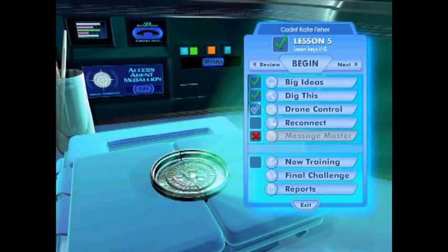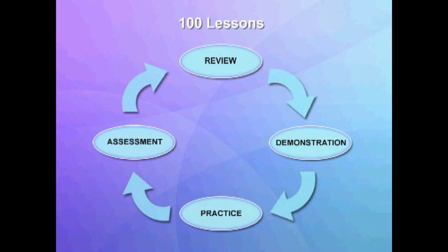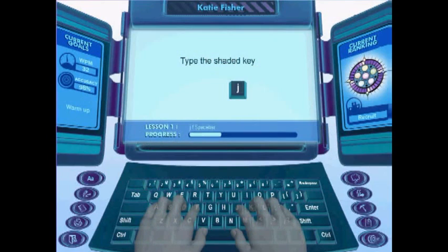This newest addition to the Type2Learn series delivers sequential touch typing instruction in an engaging format for students in kindergarten through grade 12. More than 100 leveled lessons follow an instructional cycle of review, demonstration, practice, and assessment. Continuous reinforcement of home row positioning and animated hand support teach proper fingering for each key with ample opportunity for practice. The program emphasizes both accuracy and speed and provides each student with individualized remediation and goals for success.